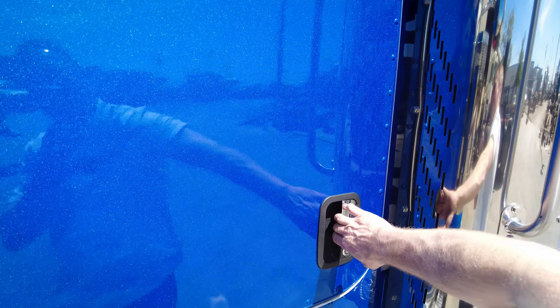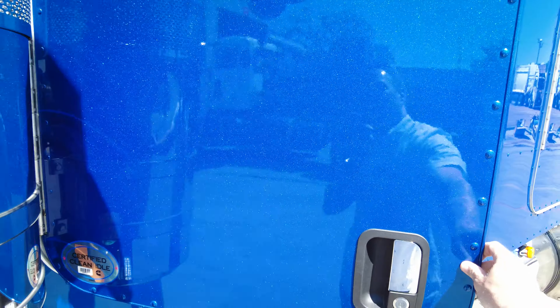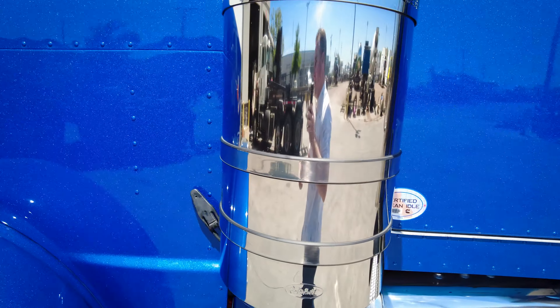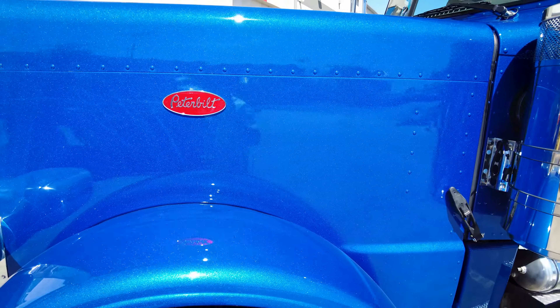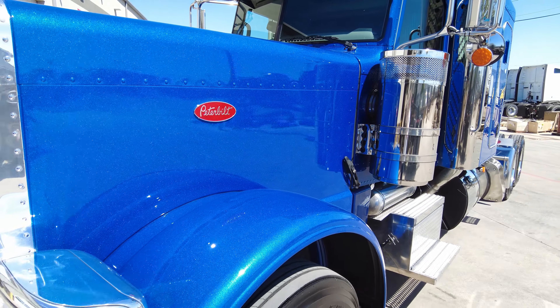Let's see if we can open up this door a little bit and show some of the depth on there. Legendary blue is definitely one of the legendary colors that's going to show the flake awesome.